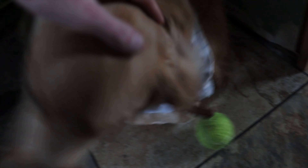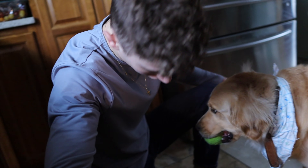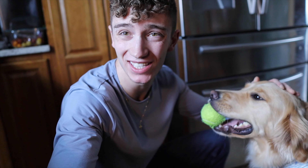You good? You look good. Bro, haven't I played with you enough? Constant attention seeking.